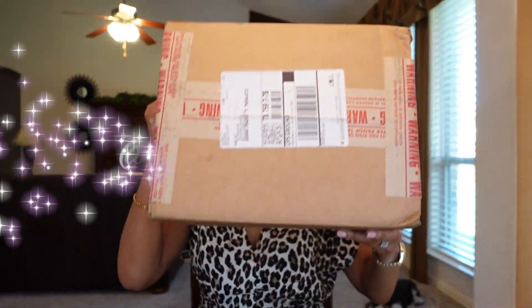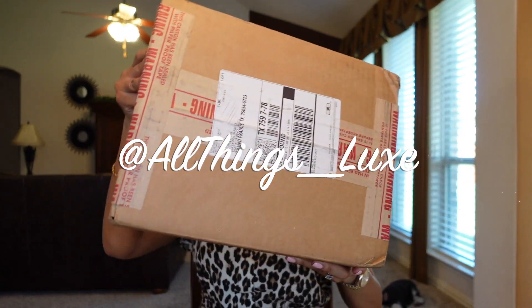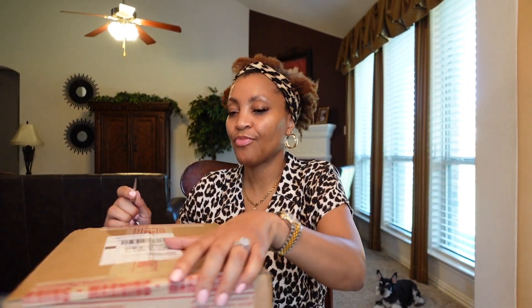Here is the box! I completed this purchase on Tuesday — or maybe Monday — but I received it on Saturday, which I thought was excellent shipping.